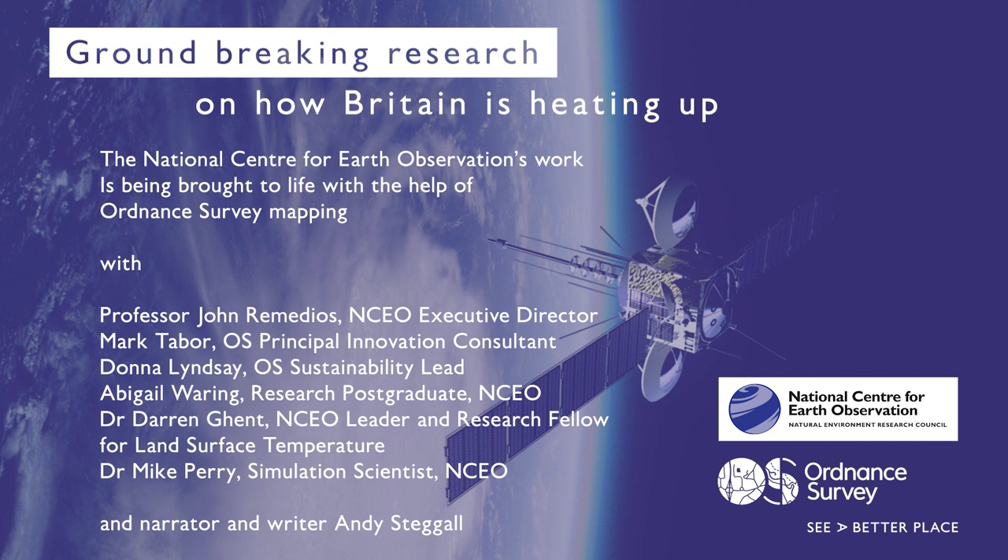A bit more about the serious hardware up there — with Dr. Darren Ghent and Abigail Waring. There are thousands of satellites, ranging from low-Earth orbits about 800 kilometres up, flying at six or seven kilometres a second, to geostationary satellites much further away from Earth. They all carry different sensors. We use a lot of infrared and microwave sensors that measure many different variables. It has taken a couple of decades to really reach the point where we can have confidence — there's no other way of looking at these heat variations at the scales we're talking about, down to street level, probably about 100 metres.